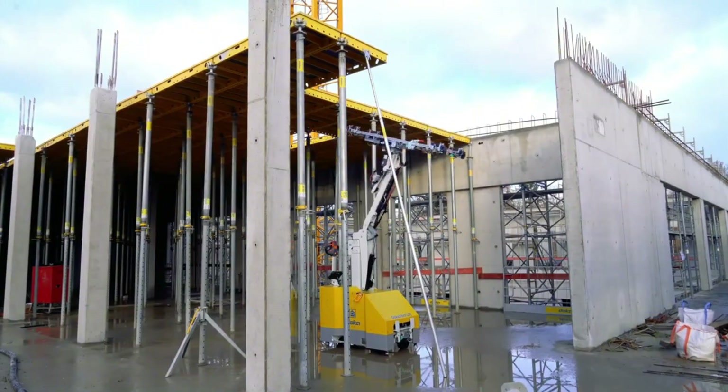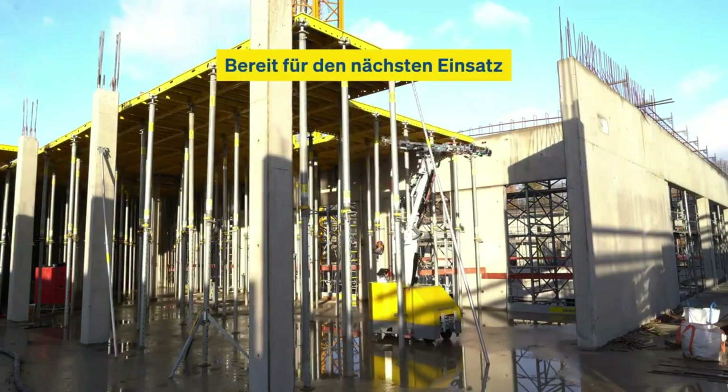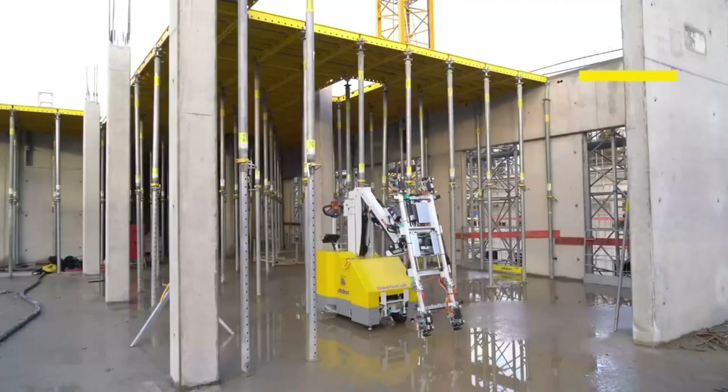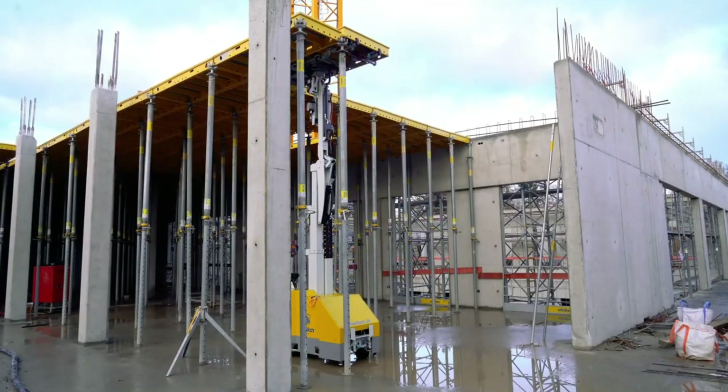Compared to traditional manual lifting, it's smarter, safer, and faster. Ready to revolutionize your construction process? Doka X-Bot Lift doesn't just assist — it empowers your team to build more with less effort and greater safety.